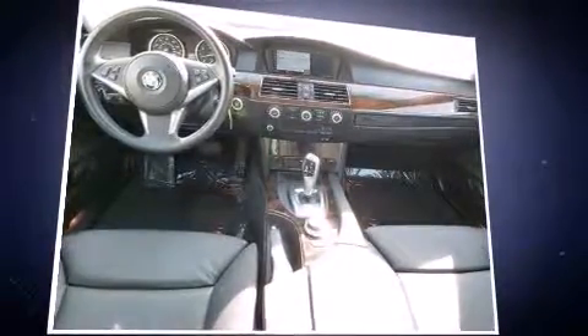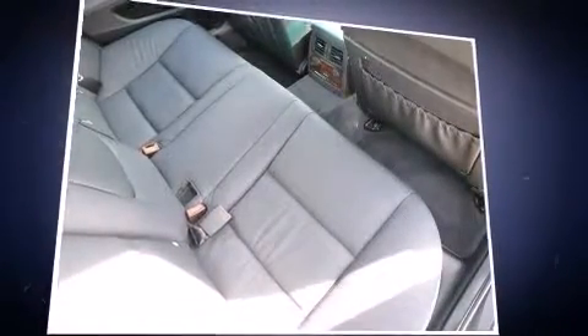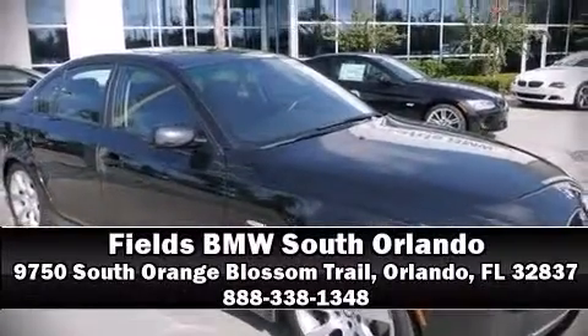It also arrives with a CARFAX history report, providing you peace of mind with detailed information. Our sales reps are knowledgeable and professional. We are here to help you.